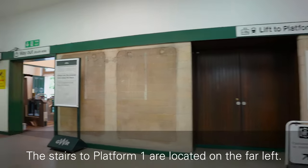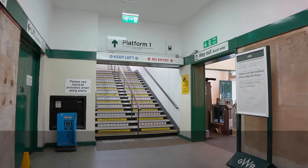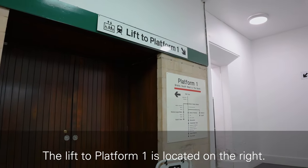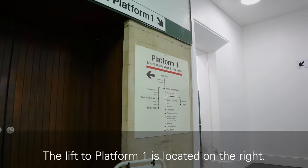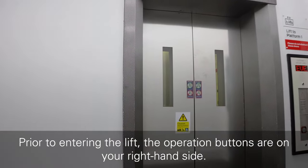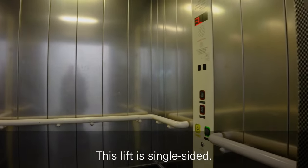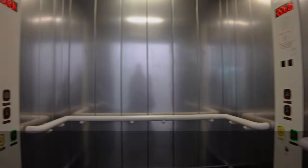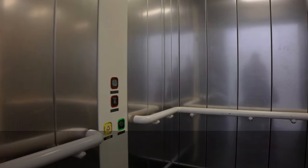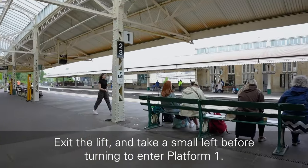The stairs to platform 1 are located on the far left. The lift to platform 1 is located on the right. Prior to entering the lift, the operation buttons are on your right-hand side. This lift is single-sided. Exit the lift and take a small left before turning to enter platform 1.